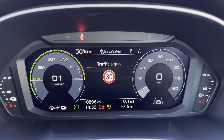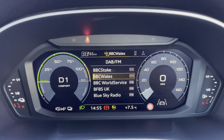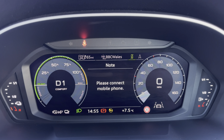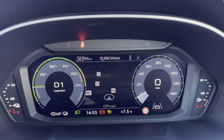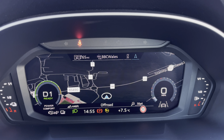The Audi virtual cockpit displaying key features in the driver's view, such as a variety of your favourite DAB and FM radio stations to choose from, connection of your mobile phone device to stay in touch with loved ones, and a wide view of the navigation map so no need to take your eyes off the road.